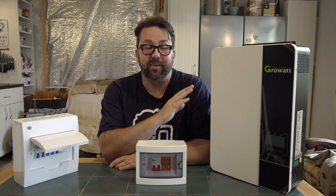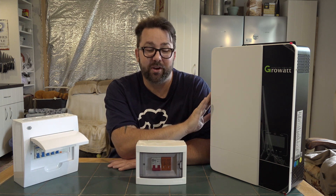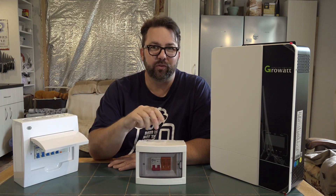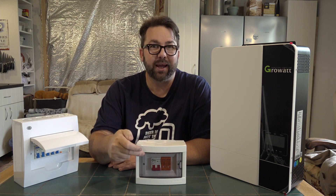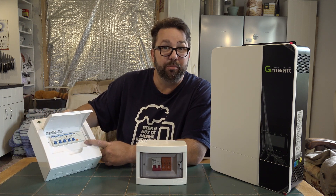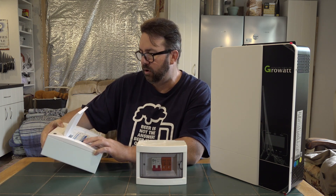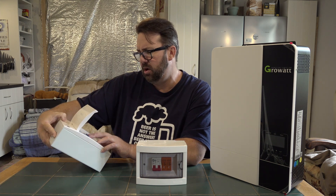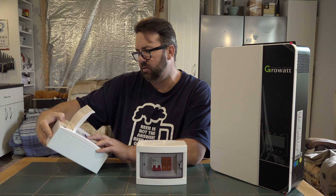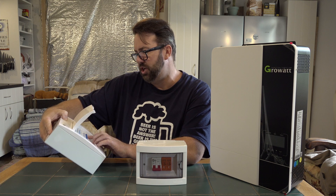We've just had a shitload of solar equipment turn up. We've got this, which is a hybrid inverter, 5 kilowatts. I've got this little breaker box for the solar panels — the PV panels — so we've got a breaker and a surge protector. We've also got this, which is just another electric board for your AC. It's got a circuit for your lights, a circuit for your sockets, a 32 amp, and that last one is your breaker.